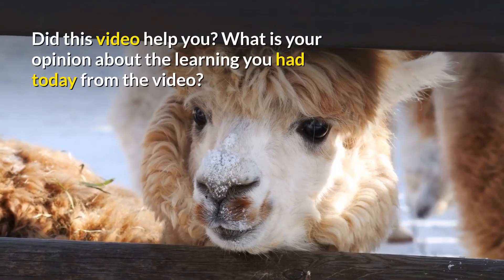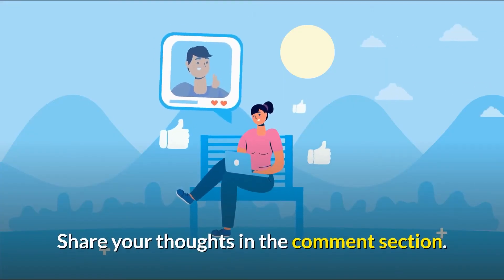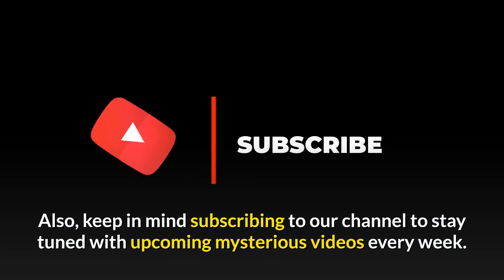Did this video help you? Share your thoughts in the comment section, and don't forget to subscribe to our channel to stay tuned for upcoming videos every week.